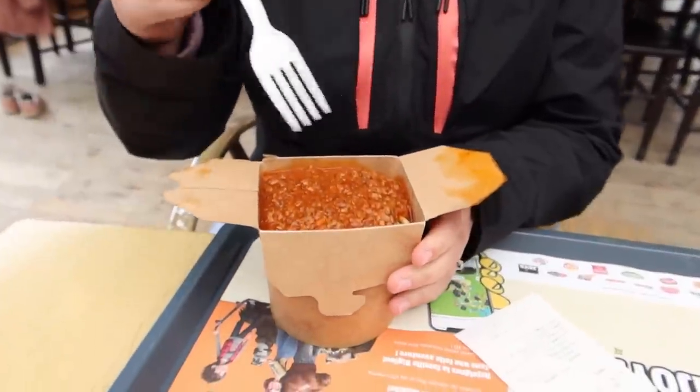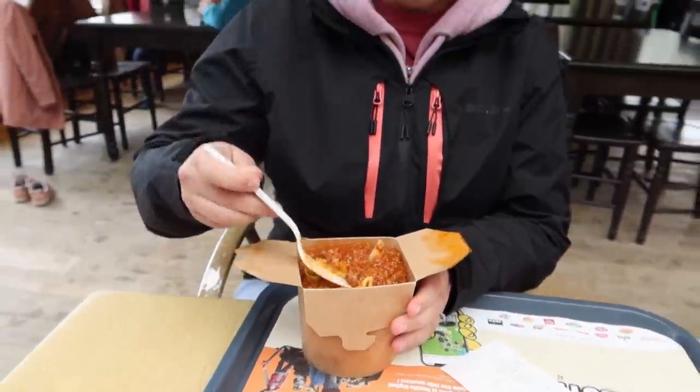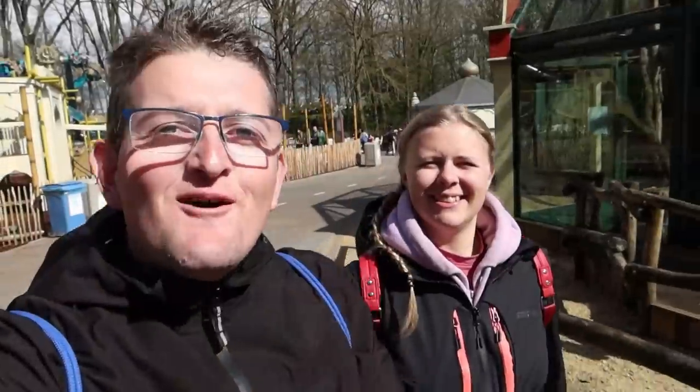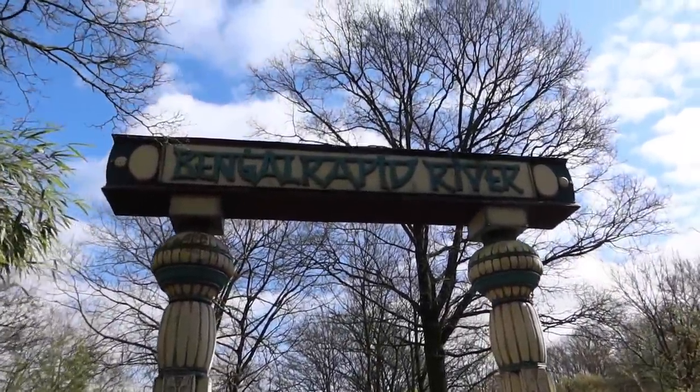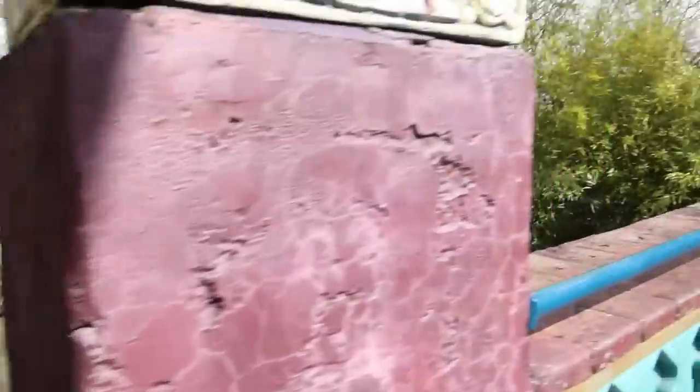Well, we didn't see loads on the Bengal Express, but we did get very close to the lions. What have you got for lunch then? Pasta bolognese — 11 euros for the tub. It was absolutely lovely, I'm going to give it eight out of ten. The reason it's not a ten is because there was no cheese and I like cheese on top of my pasta. Right, we're going to continue on — we're going on the rapids now.